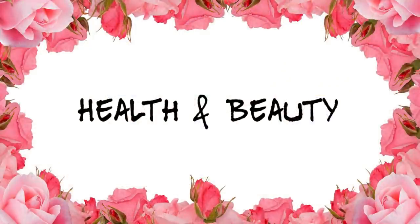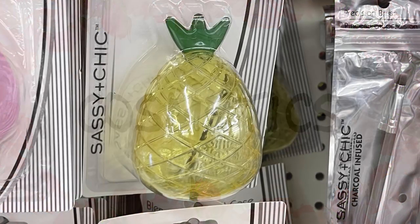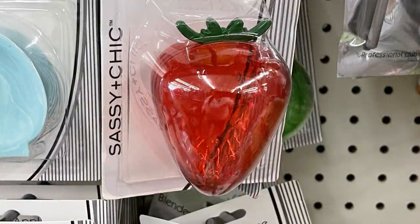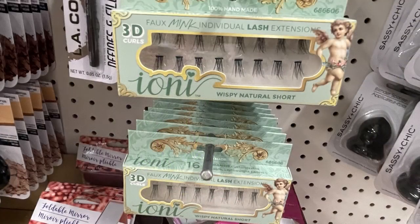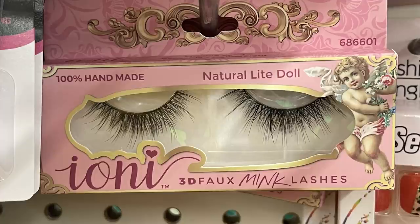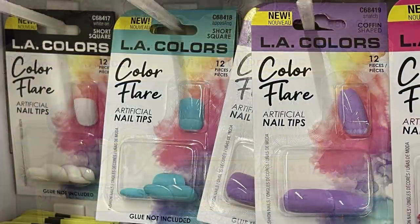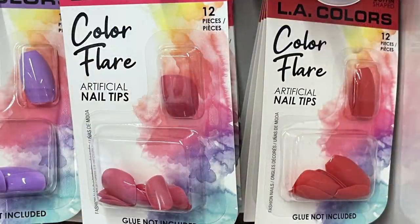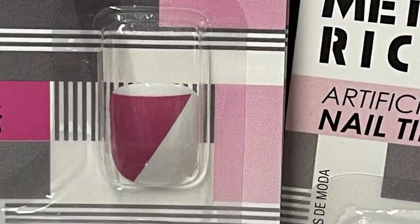Over in health and beauty, starting with cosmetics: they brought back the Sassy Chic beauty blender cases that look like fruit — pineapple, strawberry, and pear. They also had lash extensions — short wispies or full dramatic thick and long lashes. LA Colors press-on nail tips were in stock, including the Color Flare set with 12 different colors, and geometric designs like yellow with white lines, white and pink, and coffin-shaped nails in tan with white edges.